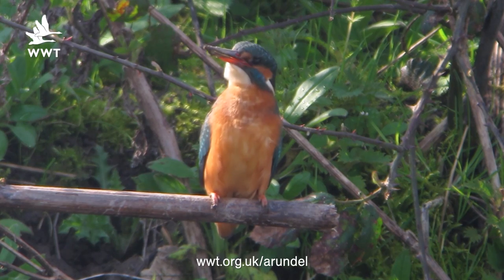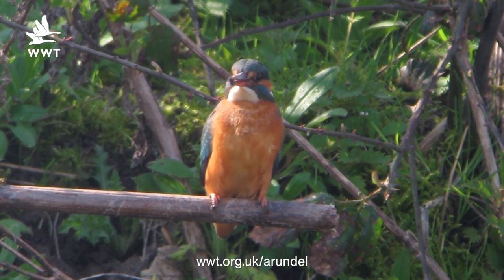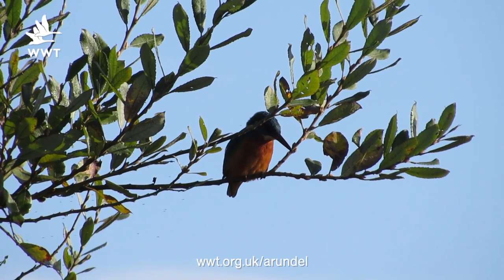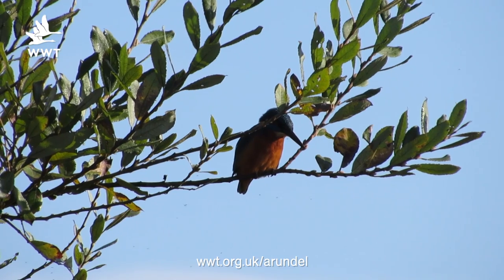Now if you get a nice close view of a kingfisher, have a close look at its beak. If the lower mandible is orange this will indicate a female. Now an all black beak will indicate a male — little things to look out for when you do get that fantastic view.